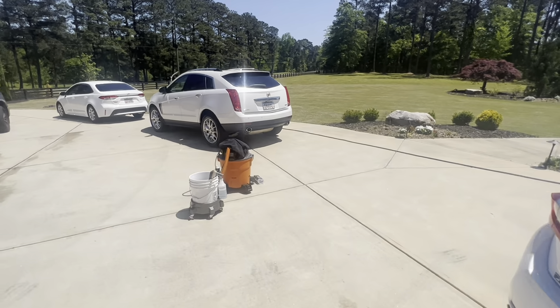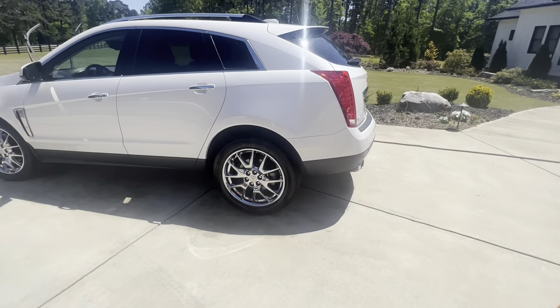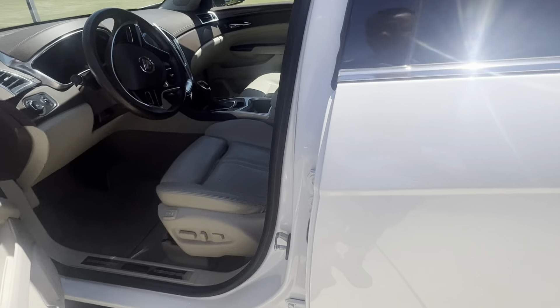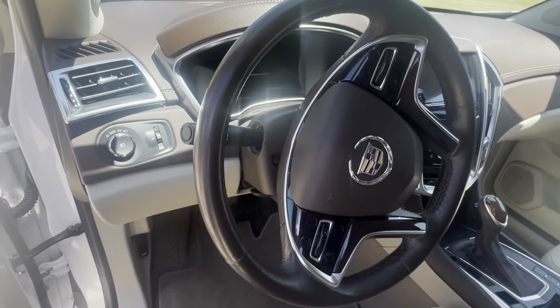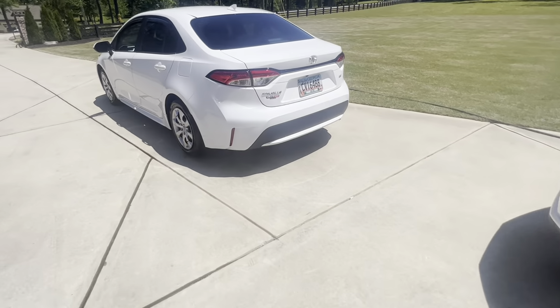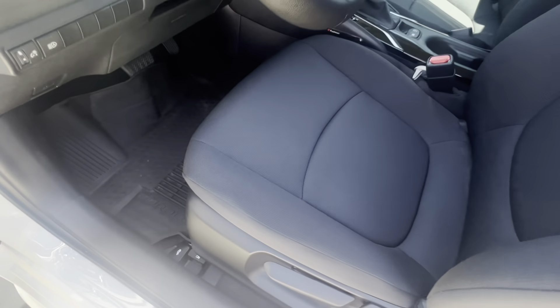And another Cadillac right here — y'all see the interior on this one as well? Slick at the touch, that one's getting waxed. And this one right here, we just washed it and vacuumed it out real good. Y'all see the interior of this one as well?